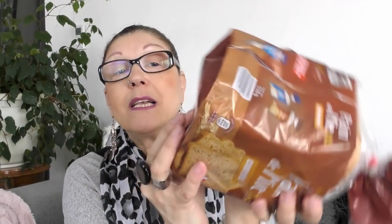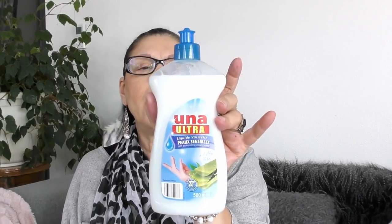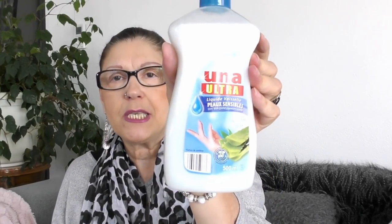Pour 66 centimes, j'ai pris mon pain américain — les tranches XXL, en pain complet. Pour 1,49€, j'ai repris deux barquettes de fraises. Pour 75 centimes, j'ai repris un liquide vaisselle de la marque Una — ultra, pour peau sensible, à l'Aloe Vera.